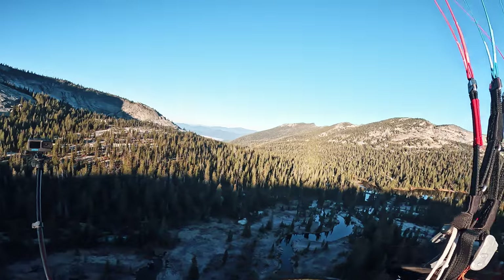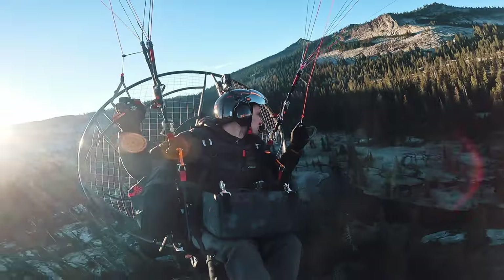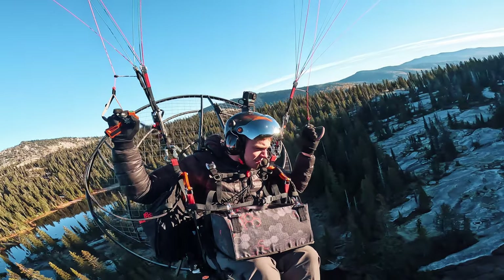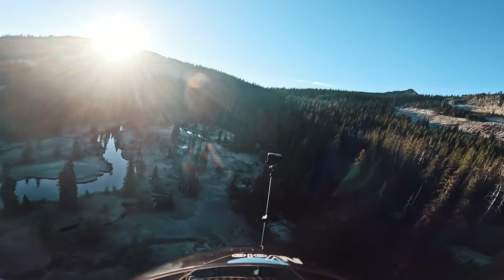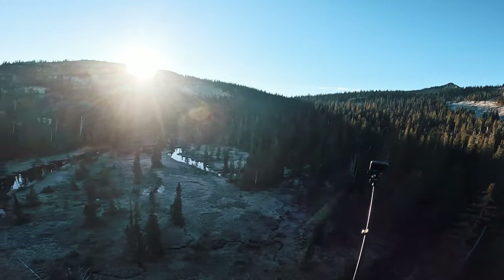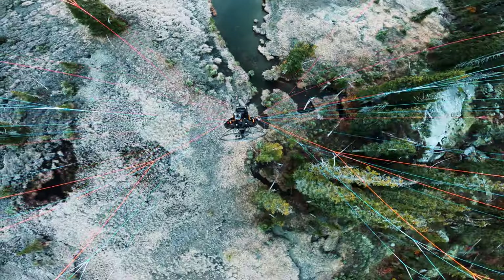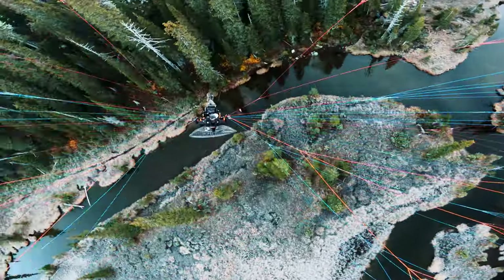Here's the little meadow, and it looks really small. Let's do as low a pass as I feel comfortable. Bummer — it looks a little too marshy right now. There's a lot more water up here than there was a month or two ago.